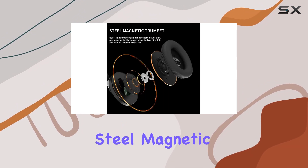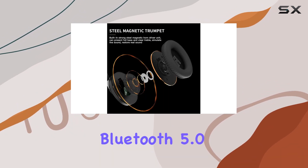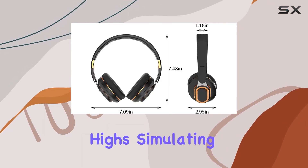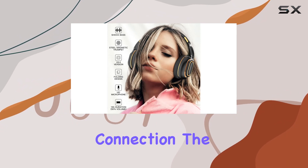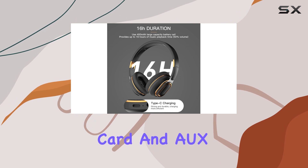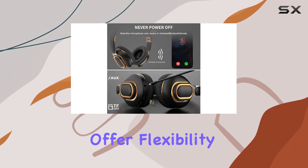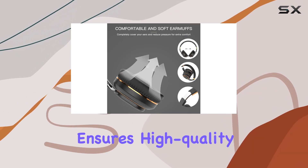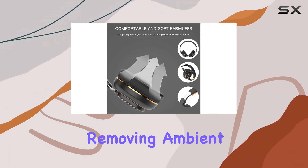Equipped with powerful steel magnetic speakers and a Bluetooth 5.0 chip, these headphones deliver dynamic bass and clear highs, simulating live sound and ensuring a stable, high-quality connection. Three playback modes support Bluetooth, TF card, and aux cable playback, offering flexibility in how you enjoy your music. The CVC HD microphone ensures high-quality voice calls, removing ambient noise for clear communication.